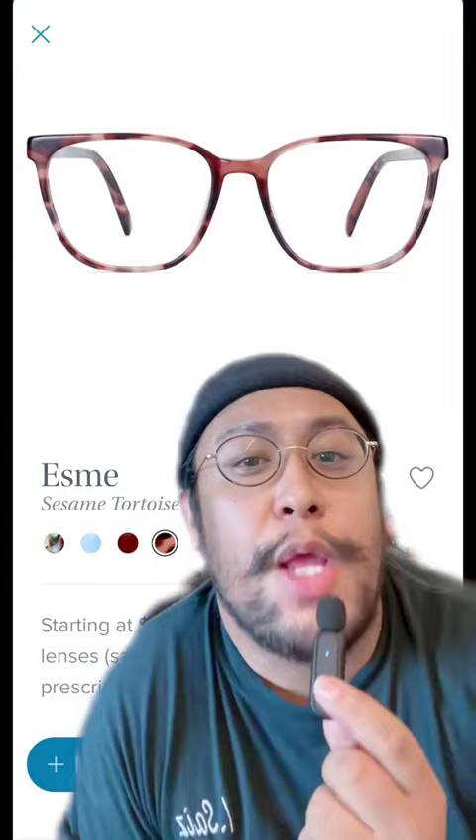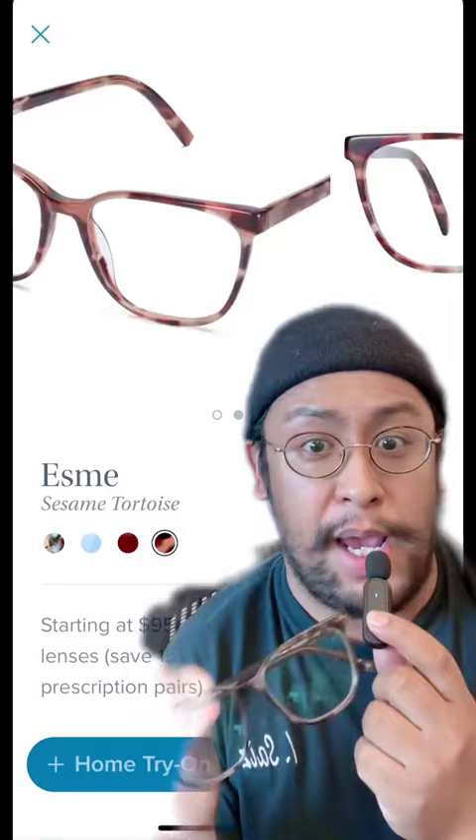Rounding out our top five, the best-selling frame of 2022 is Esme in Sesame Tortoise. Here you'll see a nice open lens and a luxurious warm tortoise. Congrats!